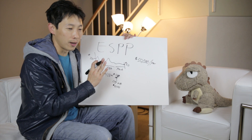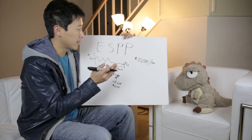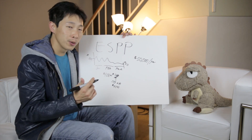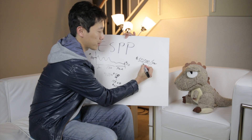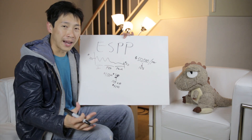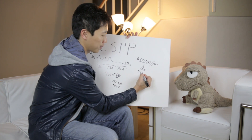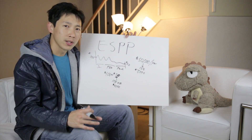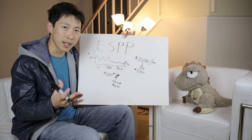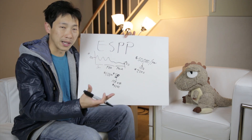If you take all people in the United States and pick the middle person, they earn about $50,000 a year as a household. You can usually contribute up to 15% of your yearly salary to this plan, which means you can contribute $7,500. That's quite a lot of money, and sometimes people don't contribute because they need it to pay bills.